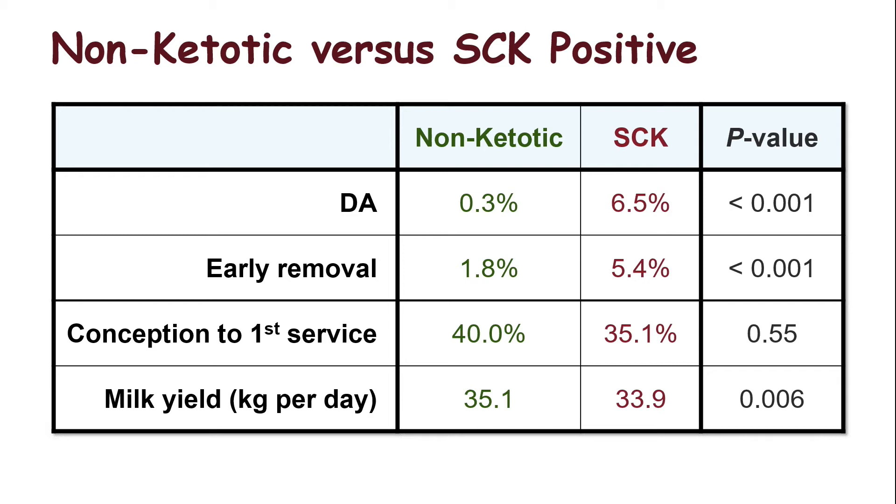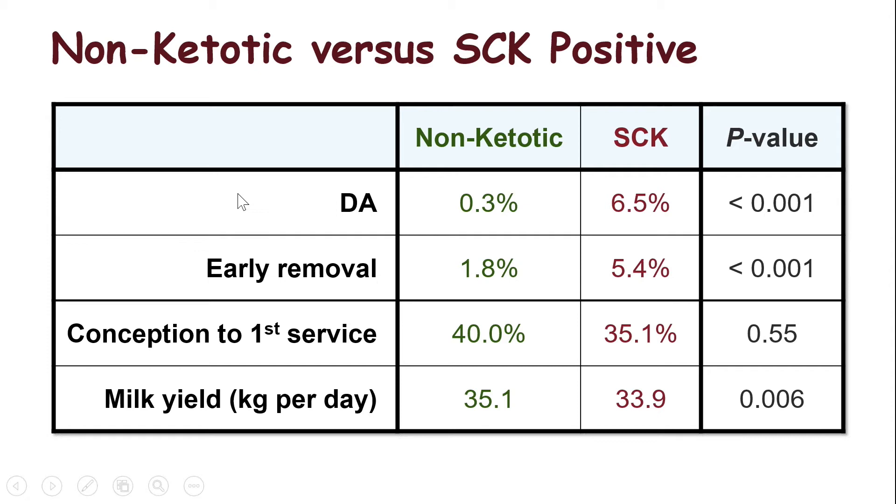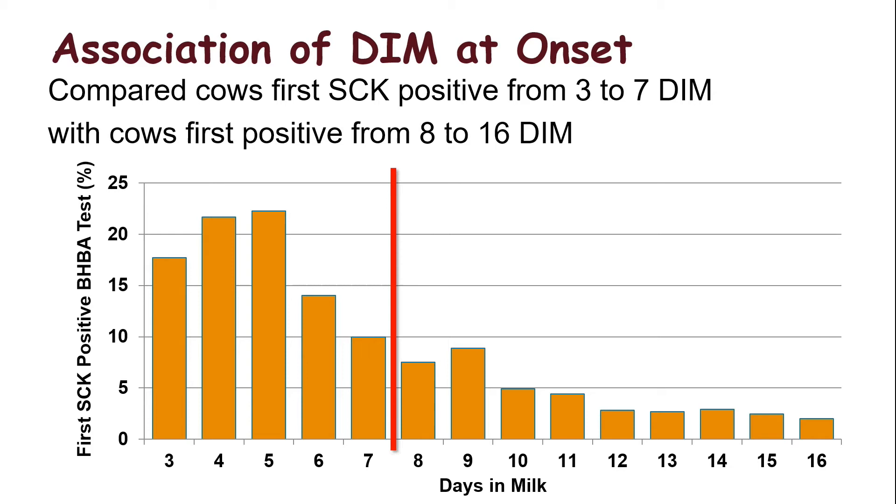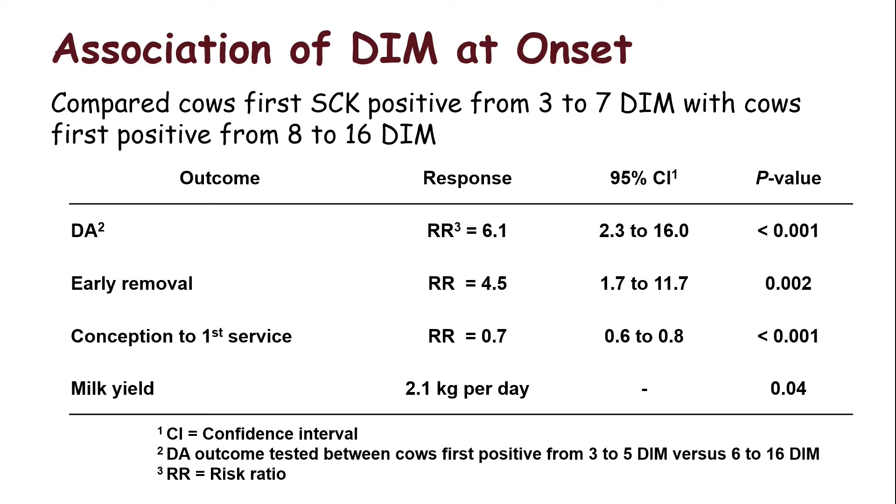These four herds mimicked those 100 herds. If a cow was never ketotic, only 0.3% had a DA. However, 6.5% of subclinical ketotic cows went on to get a DA. Early removal, conception, and milk yields were all influenced by ketosis. Dr. McCart asked an interesting question about timing: comparing first subclinical ketosis positive event between 3 and 7 days in milk versus 8 to 16 days. Cows with an early case were six times more likely to get a DA, four and a half times more likely to be removed before 30 days in milk, 30% less likely to be pregnant to first service, and made about four and a half to five pounds less milk per cow per day.